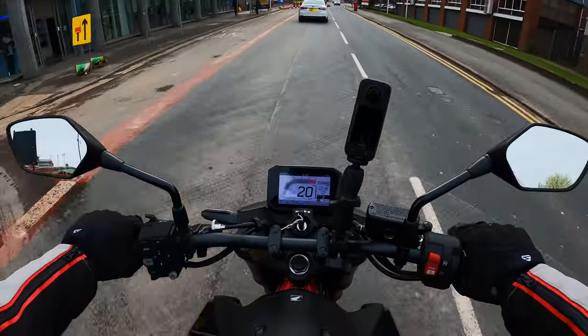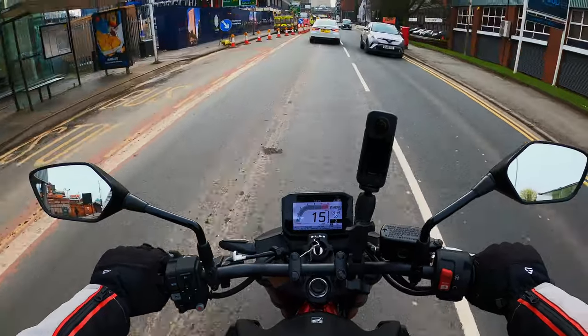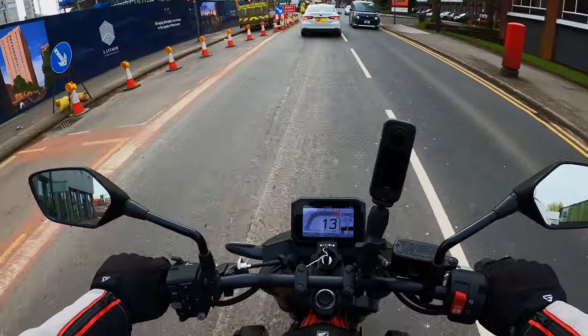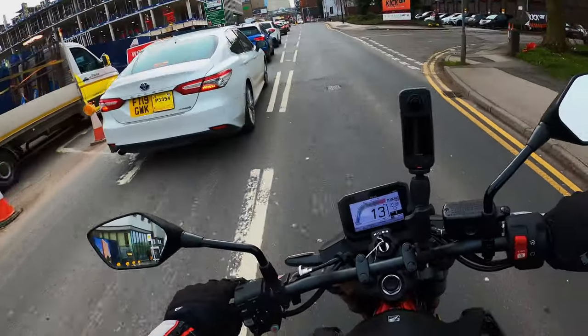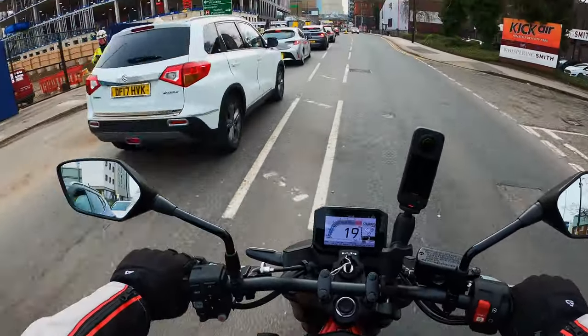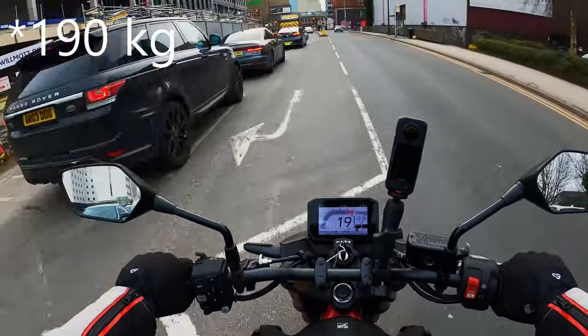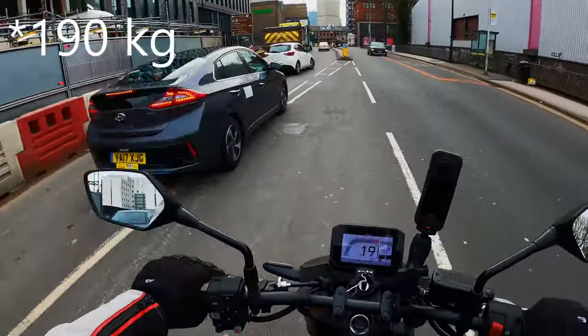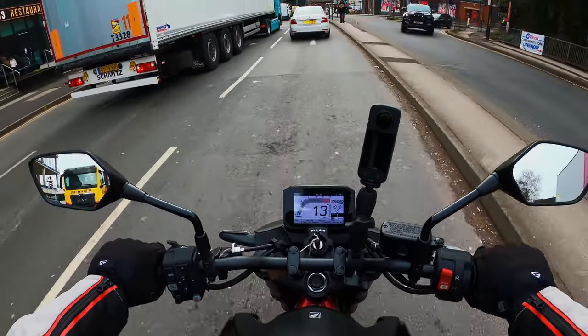I quite like it in grey actually — it's a nice comfortable position to be in. I lean slightly forward on the bars but nothing too bad, it's nice and upright. It is a very light bike though; I'm not sure of the weight of it but you can tell it's really nimble. The engine sounds fruity as well.